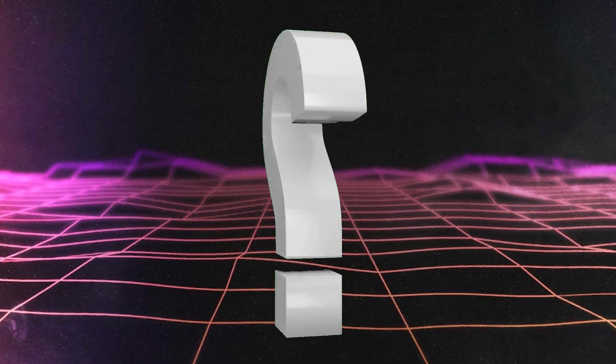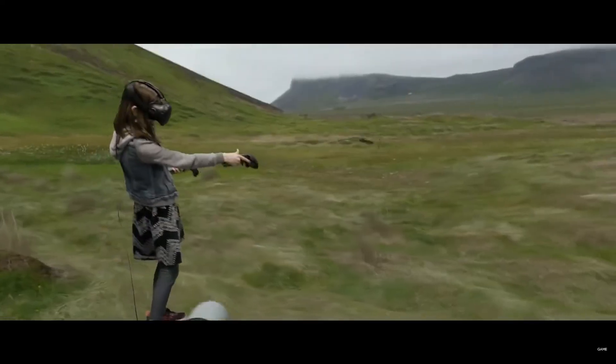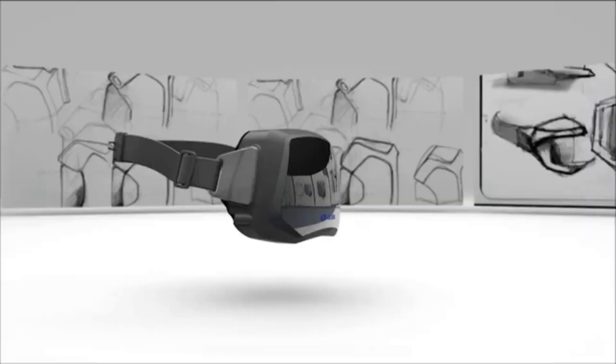What comes to mind when I mention early VR headsets? Do you think of the Vive and the Oculus? Maybe you think back on early VR and you picture something like the Virtual Boy.